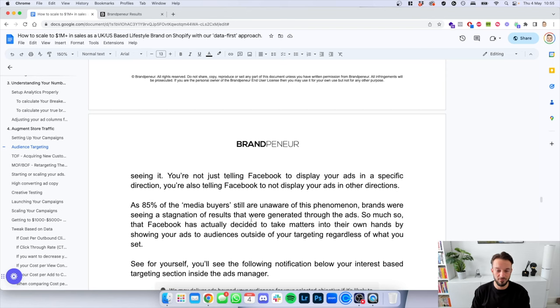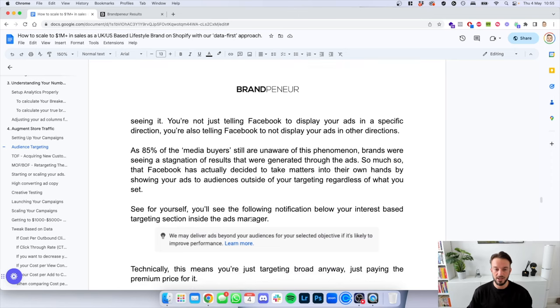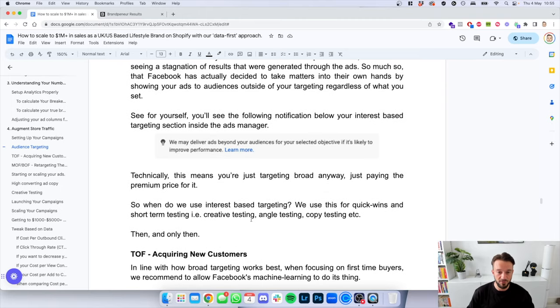As 85% of media buyers are still unaware of this phenomenon, brands are seeing stagnation of results. Facebook actually decided to take matters into their own hands by showing your ads to audiences outside of your targeting regardless of what you set — you can see this in the ad set level where it says 'we may deliver ads beyond your audiences for your selected objective if it's likely to improve performance.' So technically, even if you're doing interest targeting, you're still targeting broad — but paying a premium price for it.